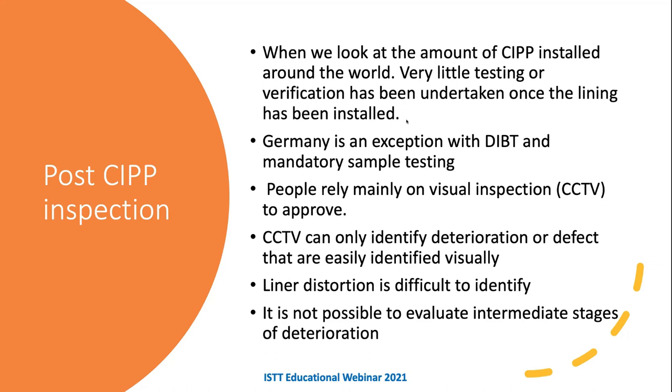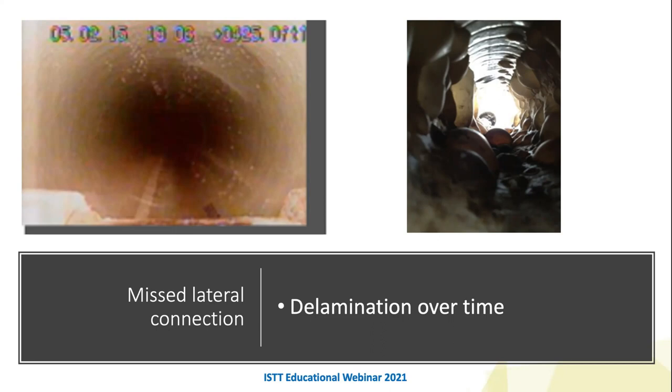Examples of issues include missed lateral connections and delamination. The felt liner often has a coating which in some cases is not compatible with the resin — when the resin cures it gives off CO2 gas, or the heat causes the liner coating to deform, creating bubbles. I've been involved in cases where the supplier didn't provide the right liner and resin combination — they weren't compatible — or sometimes the problem wasn't discovered until two or three years later. There is a movement toward more detailed pre- and post-rehabilitation assessment to ensure what goes in the ground meets standards, with implementation of ongoing post-installation condition assessment.